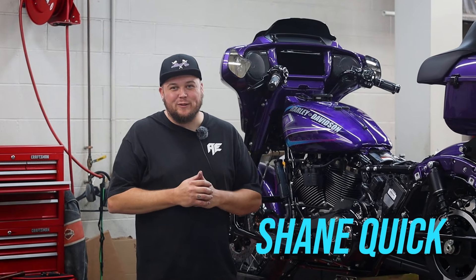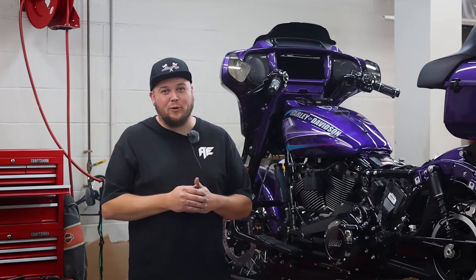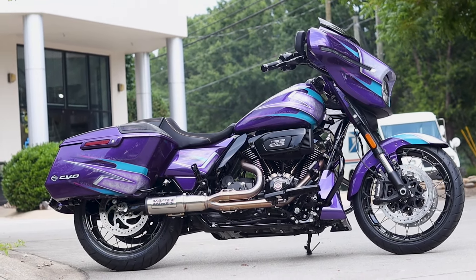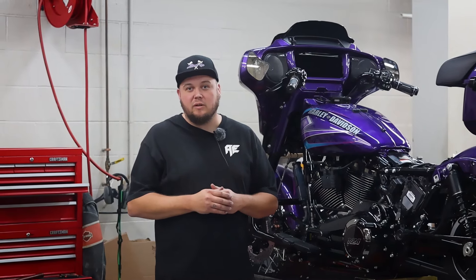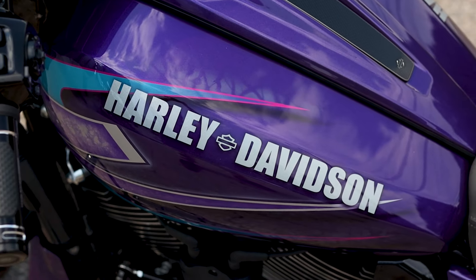Hey everybody, Shane Quick here with Altered Ego. Super excited about this project I got to work on for Tobacco Road Harley. This 2024 CVO Street Glide is featuring Lumilor paint. The logo on the tank lights up, as well as the CVO logo on the bag. The Lumilor is electro-luminescent paint — it actually has current that runs through it, causing it to emit light. So at nighttime it's very vibrant, and yet still looks great during the day with the silver base coat over top of it.